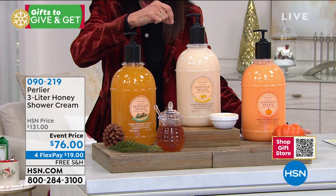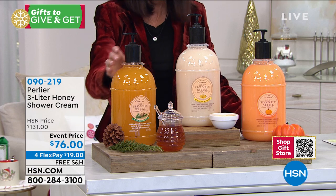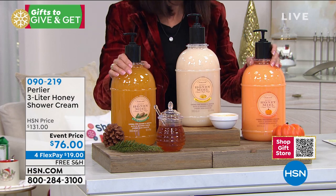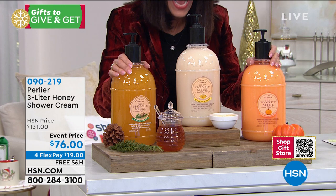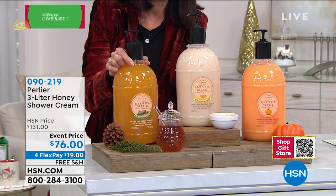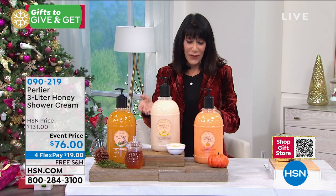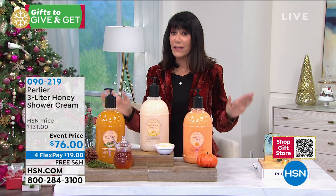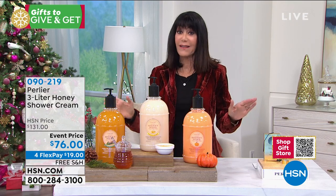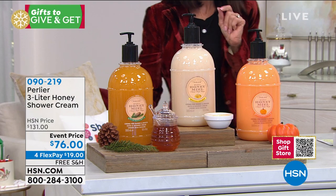We launched these last holiday in a 16.8-ounce size. We have never done them in the three-liter — the 101 ounces. They are here right now. Grab them this hour while you can — $55 off. And these are heavy, so expensive to ship. We are shipping them to you for free with flex pay, which also means five payments on your HSN card, and guaranteed delivery — really important. You buy it today for no additional charge, guaranteed to be in your home by Christmas.